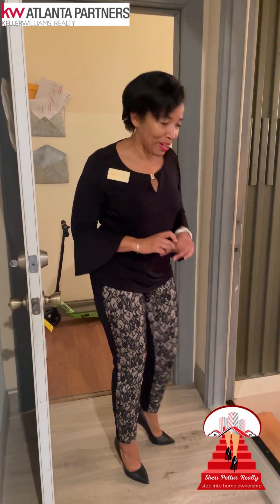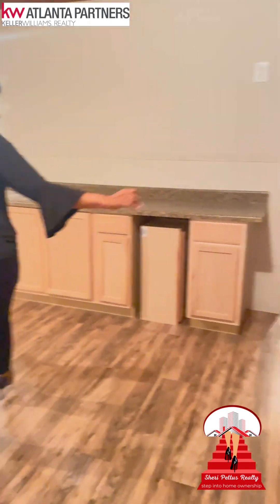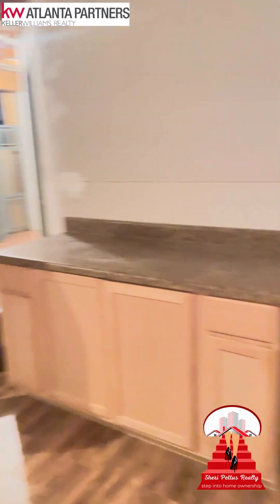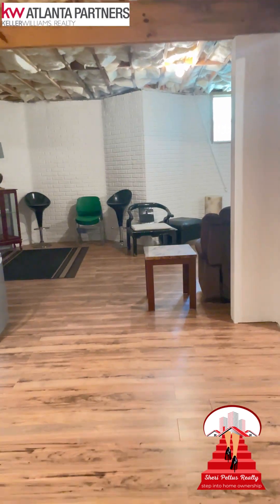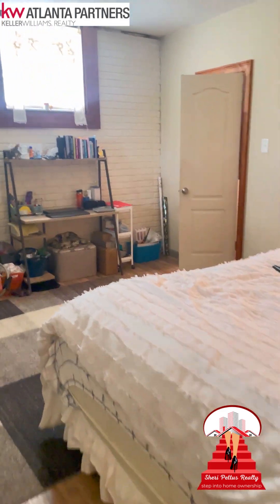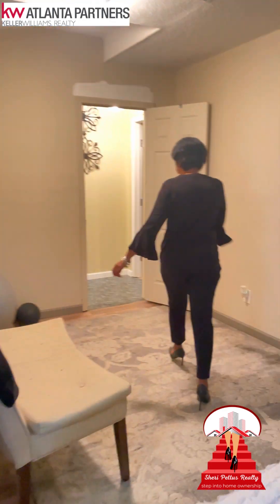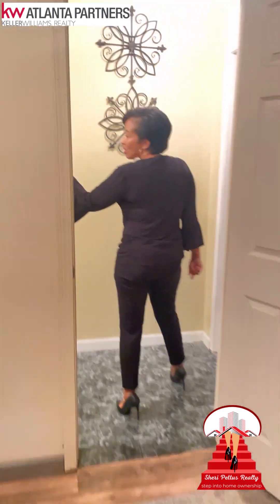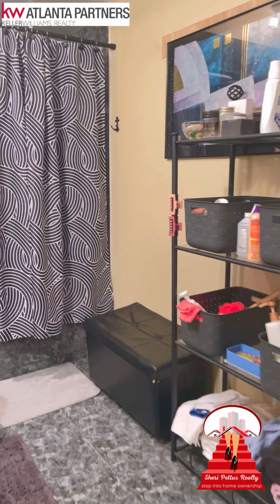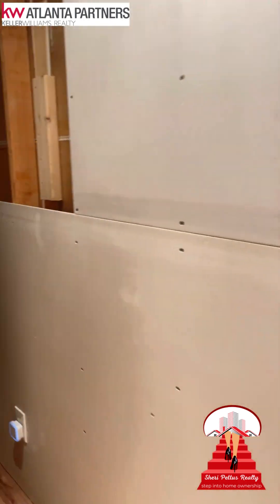Now let's go see what's down in the basement. We have a kitchenette, a huge entertainment space. Back this way is another bedroom with a walk-in closet. As we make our way around, great bathroom. Another bedroom. Storage.